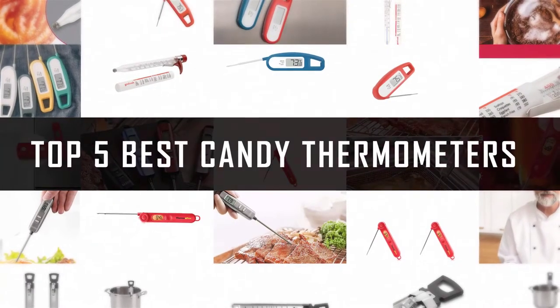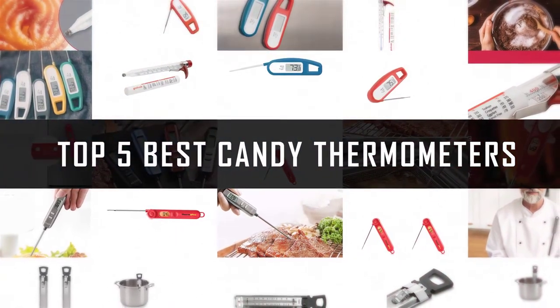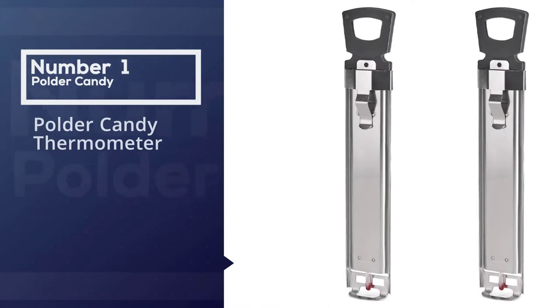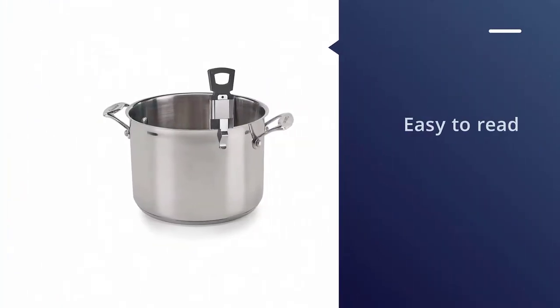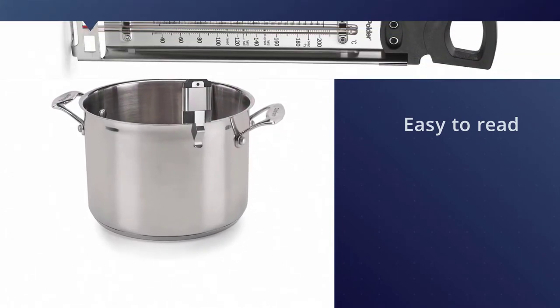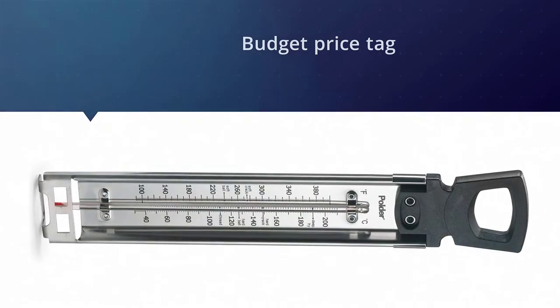If you are looking for the best candy thermometer, here is a collection you have got to see. Number one: the most popular Polder candy thermometer. This highly rated candy thermometer is an easy top pick thanks to three important attributes: it's easy to read, it clips onto the pot for convenience, and you can't beat the price.